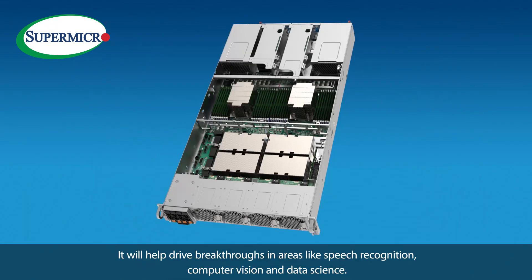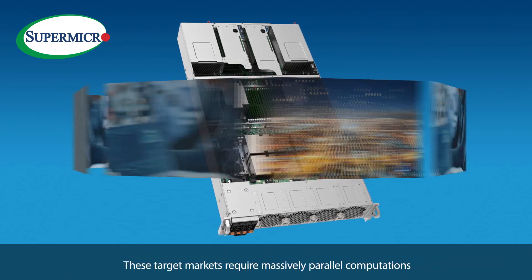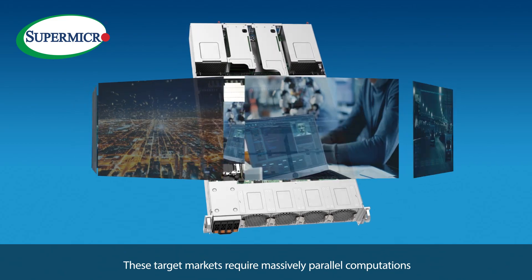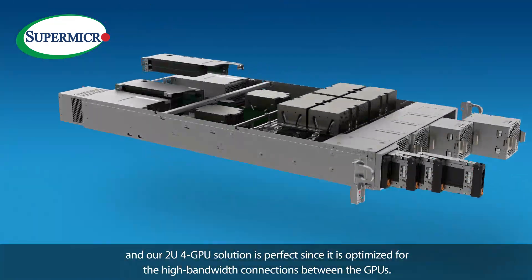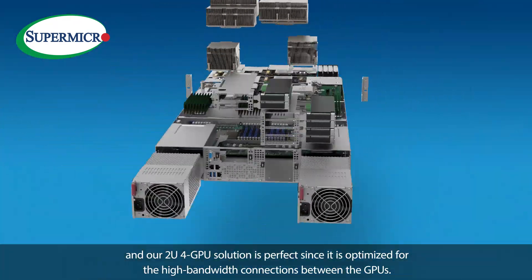It will help drive breakthroughs in areas like speech recognition, computer vision, and data science. These target markets require massively parallel computations, and our 2U 4-GPU solution is perfect since it's optimized for the high-bandwidth connections between the GPUs.